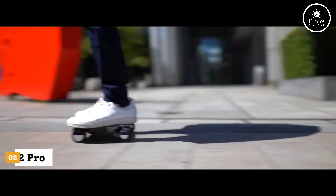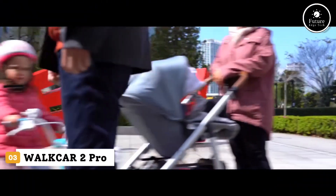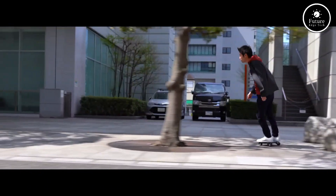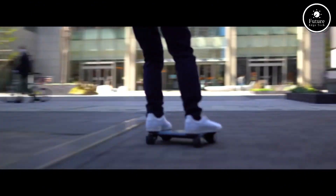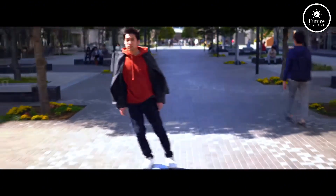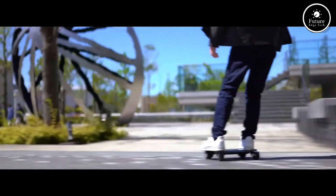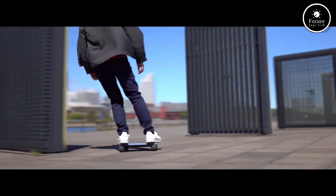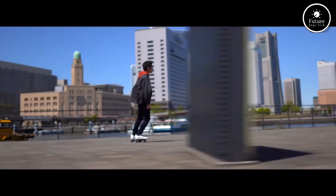Meet the Wokkar 2 Pro, the world's most compact personal EV, designed to fit in your backpack but powerful enough to glide you through city streets. Weighing just 3.3 kg, this laptop-sized transporter reaches speeds up to 16 km/h, with a range of 7 km on a single charge. Built from carbon fiber and aerospace-grade aluminum, it's ultra-durable yet incredibly light.